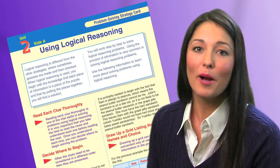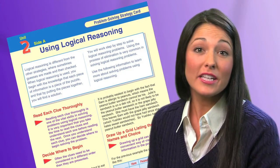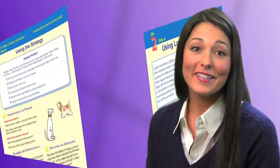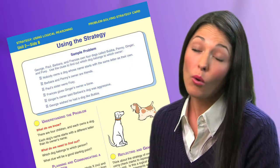Let's take a closer look at the problem-solving strategy cards. Side A models how to teach the problem-solving strategy. Side B provides a sample problem to complete individually or as a whole class.